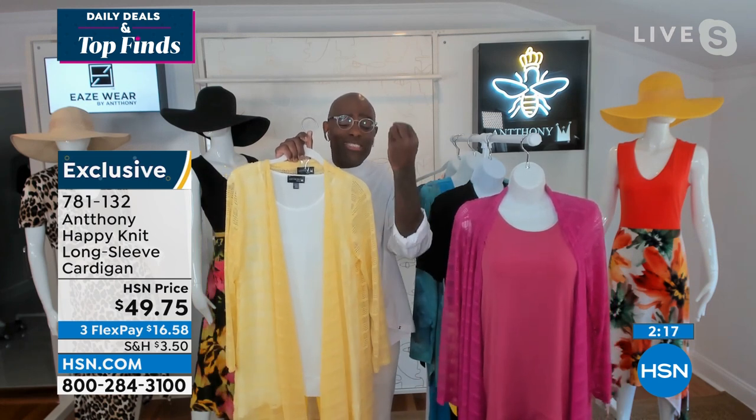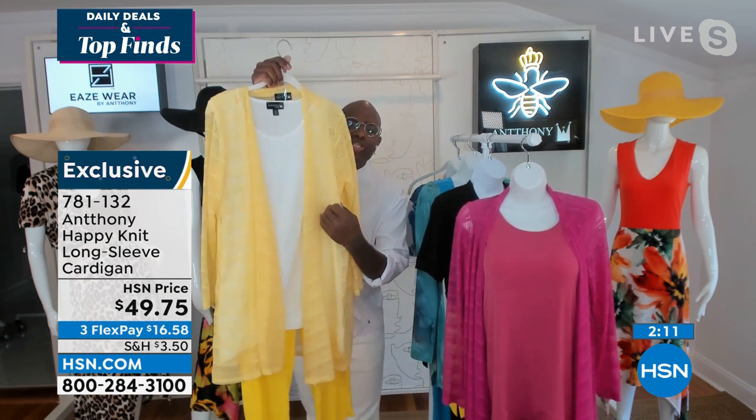And if you get the black, my gosh, it's the piece de resistance because it goes with everything. It's just a seamless illusion of height you get with this black cardigan because of the sheerness and the drapeability. Look at the drape on this. So pretty. It has a soft column front to it.